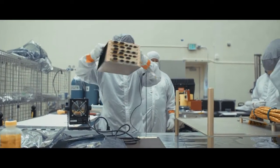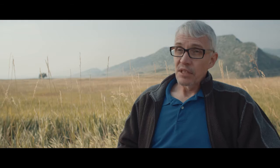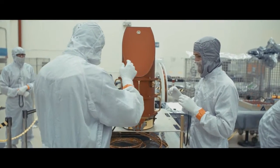I was describing to someone in the High Bay the other day that these things end up looking like pieces of art, even though the intention was not to create art, but the perfection of building the instrument — making sure that the form follows function.